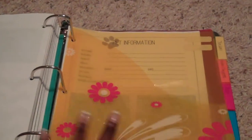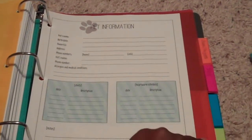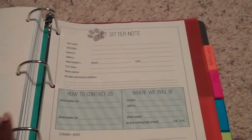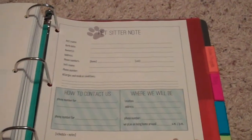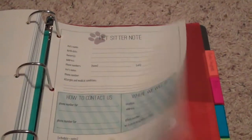The final thing that came with the home management binder from Busy Babes was a pet information section. I put Jordan's name on there because I love my dog. It has all of his info, shot records, heartworm schedule, and things like that. There's also a pet sitter note for if you have a pet sitter — where you're going to be and how to contact you.